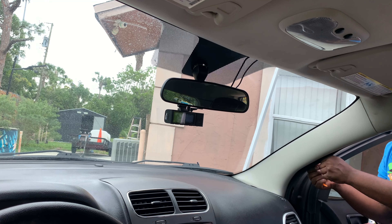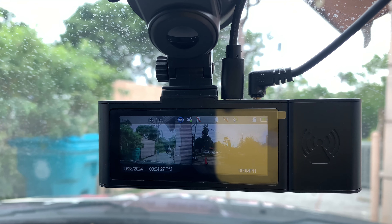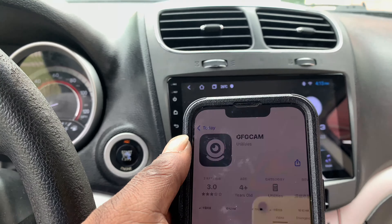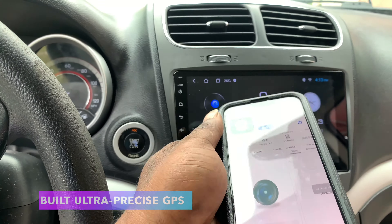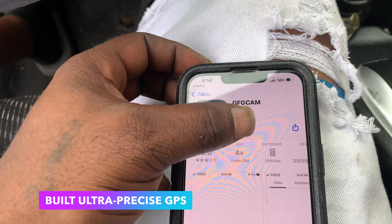Provio is a professional dash cam manufacturer with a robust after-sales service system. Download the required app, connect to Wi-Fi, and easily access your dash cam live.